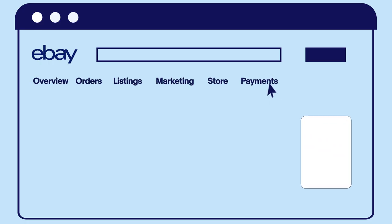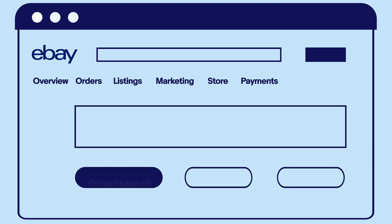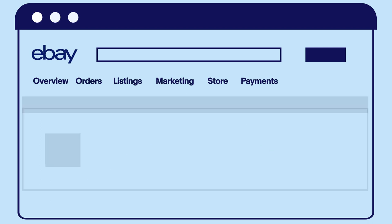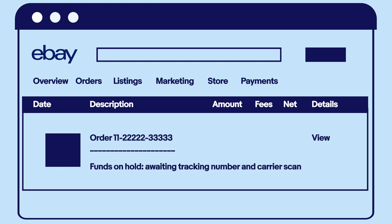To find out if your payments are on hold due to tracking, go to your eBay payments transaction dashboard. You'll be able to see the status of any payment holds, as well as the reason behind them. If your payments are on hold due to tracking, it'll say 'waiting for carrier scan.' To see more details, you can click on the transaction.